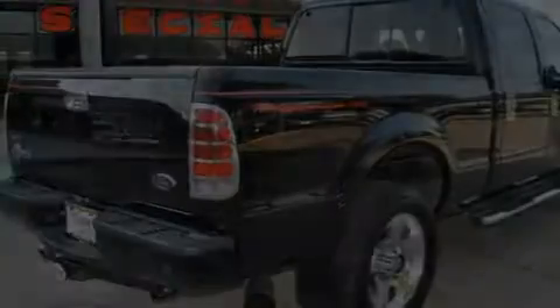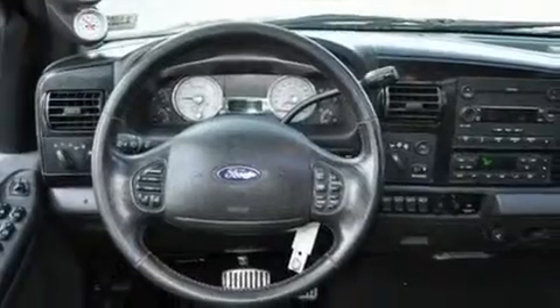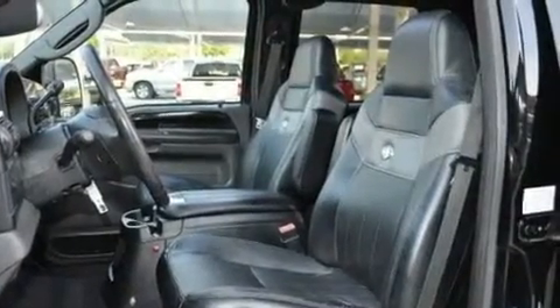Its top features include dual-power seats, leather seats, cruise control, keyless entry, a CD player, an anti-lock braking system, and this vehicle's stylish design always looks great.